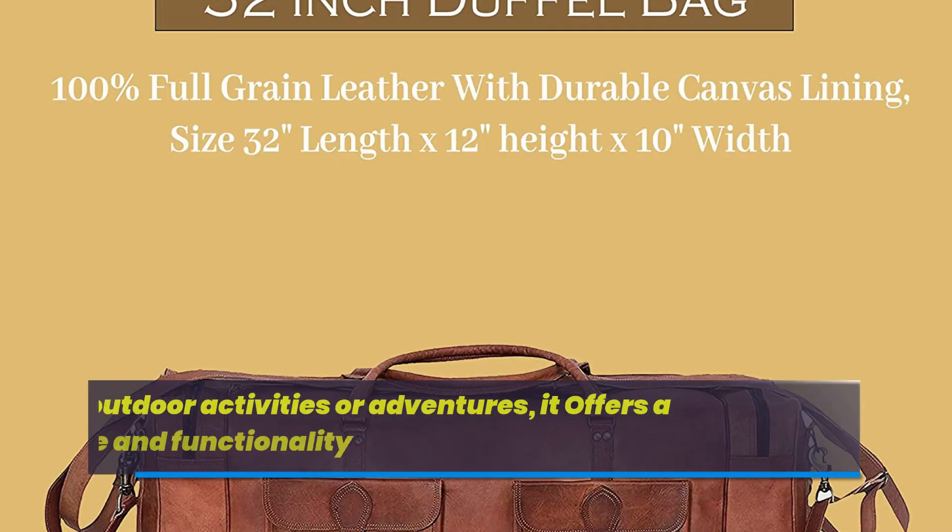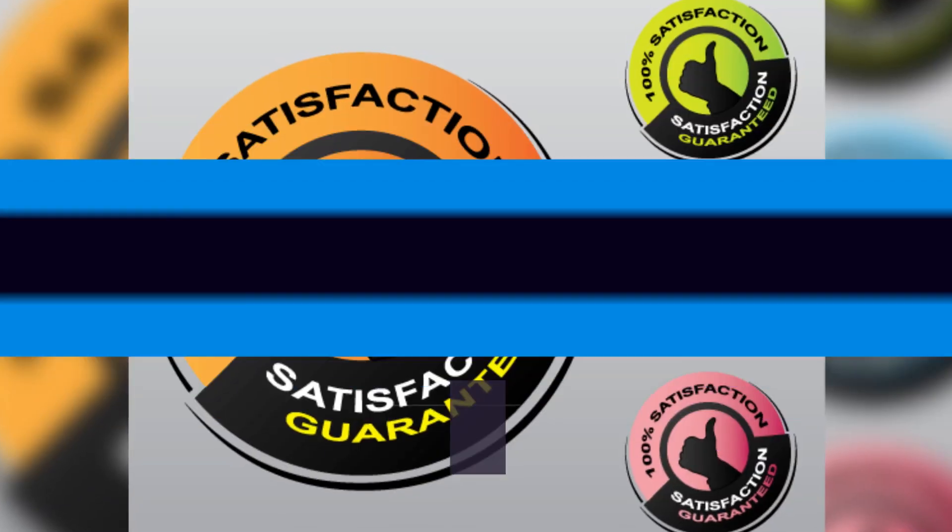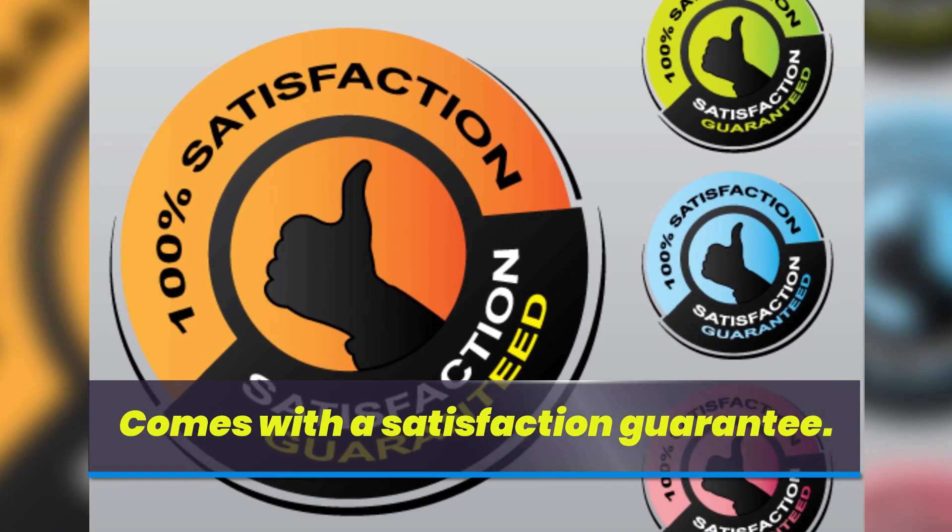Suitable for outdoor activities or adventures, it offers a balance between style and functionality. Comes with a satisfaction guarantee. For more information, visit www.fema.org.